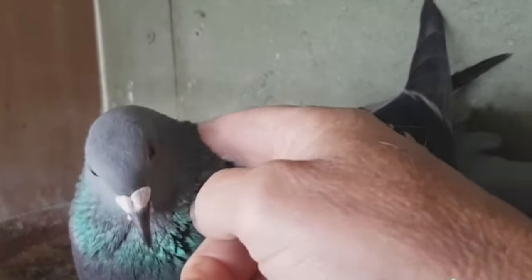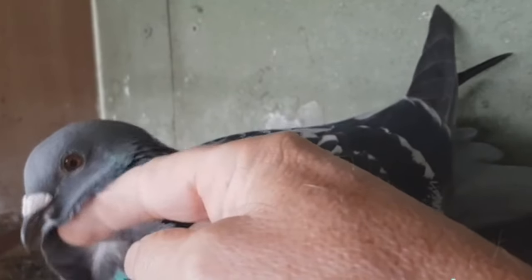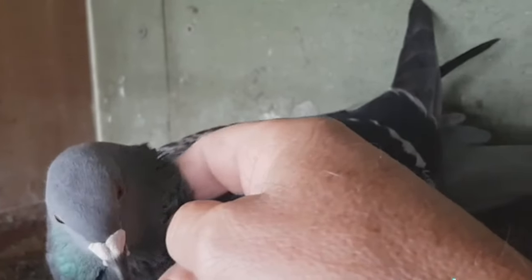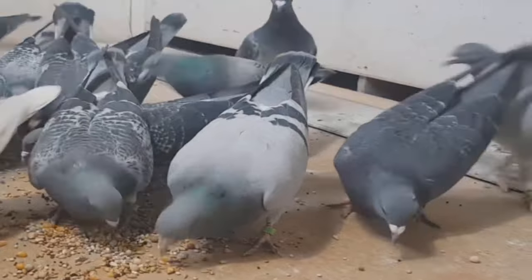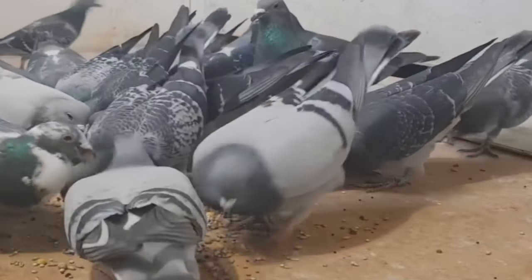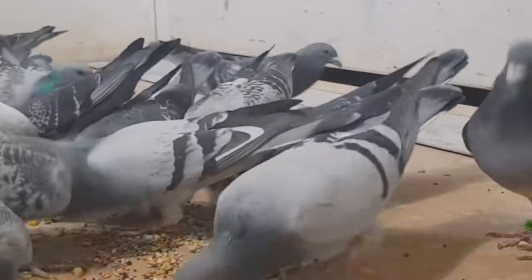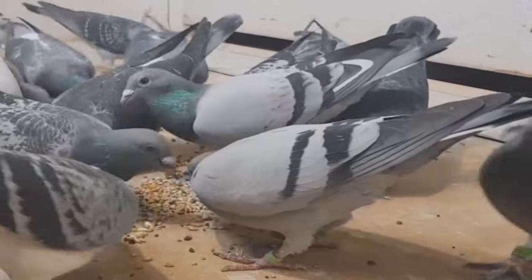Implement Systematic Inbreeding. One of the well-guarded secrets of elite racing pigeon breeding programs is the careful implementation of inbreeding — crossing close relations within a bloodline. By mating more closely related pigeons over successive generations, exceptional racing attributes intensify rapidly. However, inbreeding does reduce genetic variation, so it must be applied judiciously and systematically to concentrate desirable traits without compromising vitality or performance through overbreeding faults.